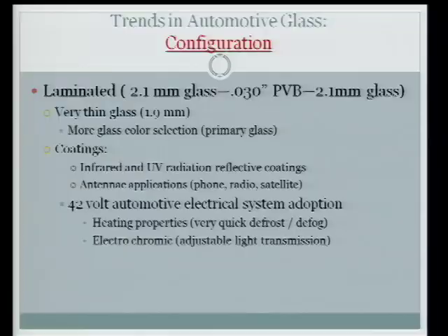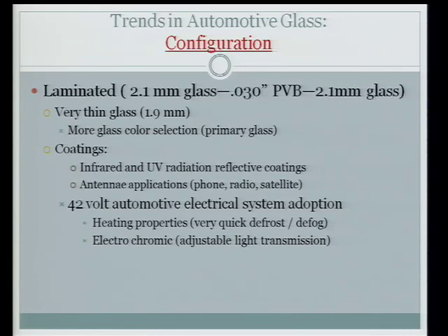Configuration: most of the glass will be laminated. Currently your windshield is laminated — it's basically a 2.1 millimeter piece of glass, a 30-thousandths layer of polyvinylbutyral, and a second 2.1 millimeter piece of glass. They will most likely go to thinner glass to reduce weight, which will save gas and reduce air pollution.